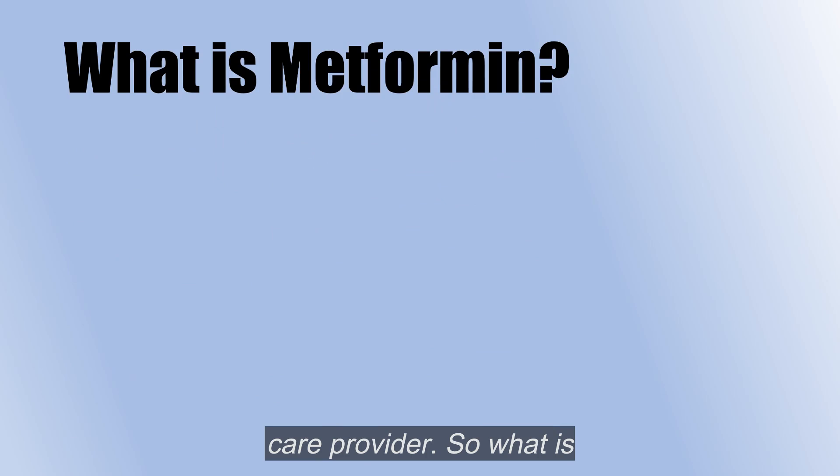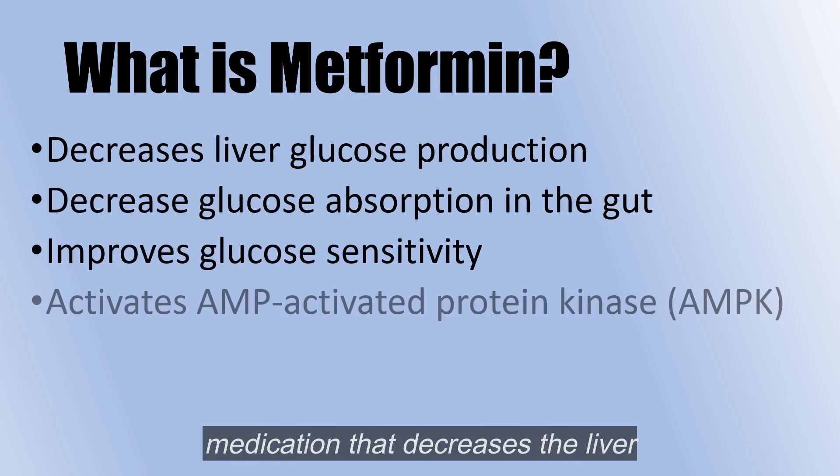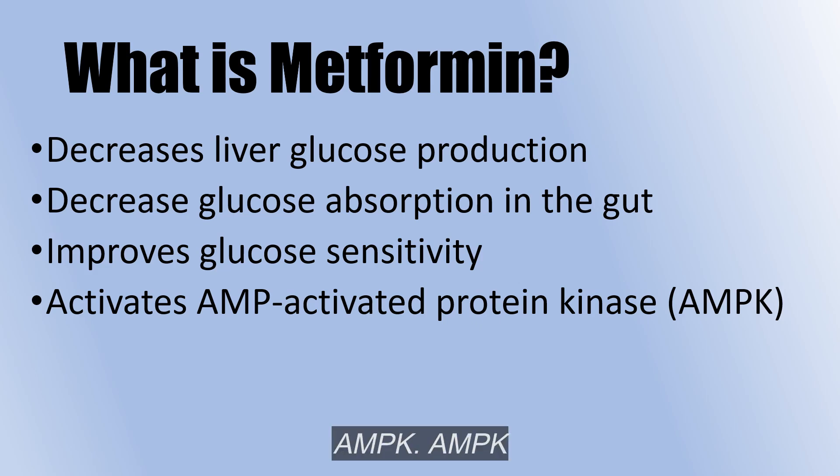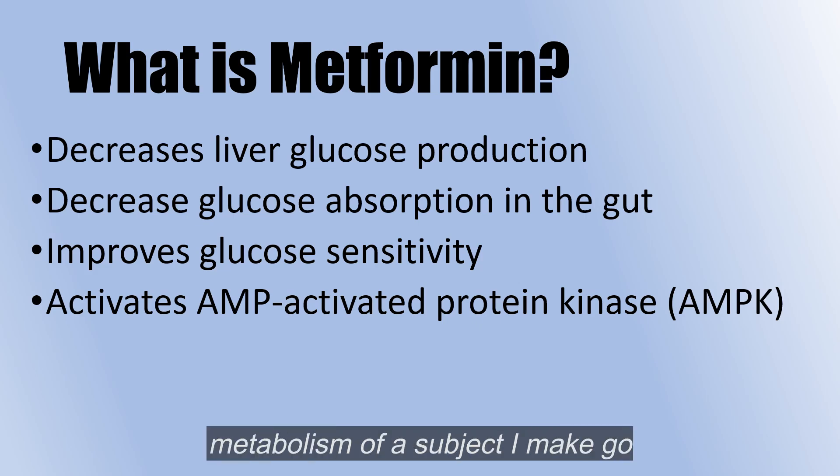What is metformin? It's a medication that decreases the liver production of glucose, decreases glucose absorption in the gut, improves glucose sensitivity, and it affects something called AMPK. The AMPK is very interesting in the metabolism, a subject I might go into deeper at some point, but not during this video.